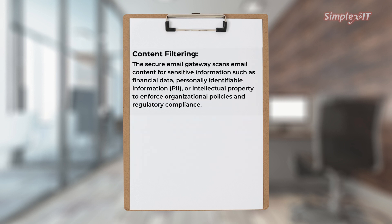Content filtering: the secure email gateway scans email contents for sensitive information, such as financial data, personal identifiable information, or intellectual property, to enforce organizational policies and regulatory compliance.